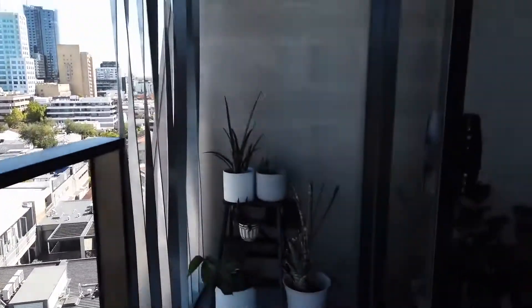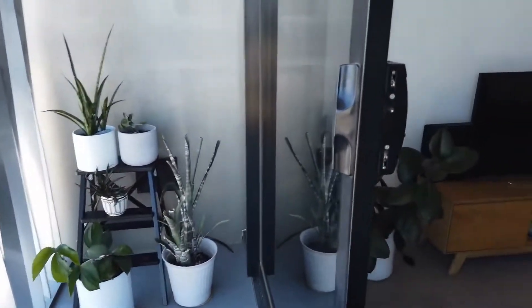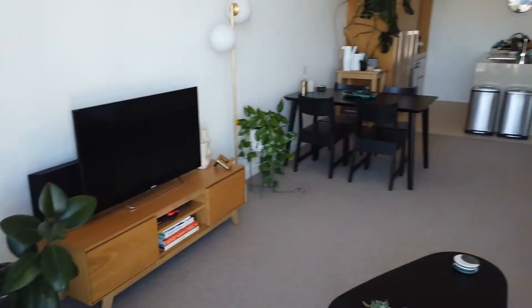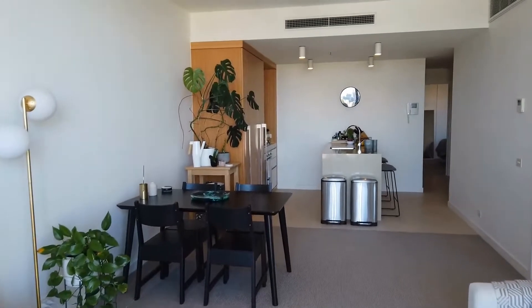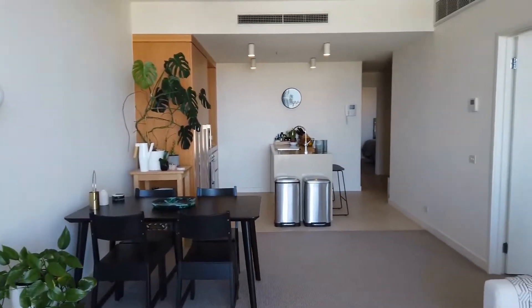Having a look now through this two bedroom, one bathroom, one car space apartment. Beautiful private balcony, and from the balcony we step into the lounge. Straight ahead we have open plan dining and kitchen.